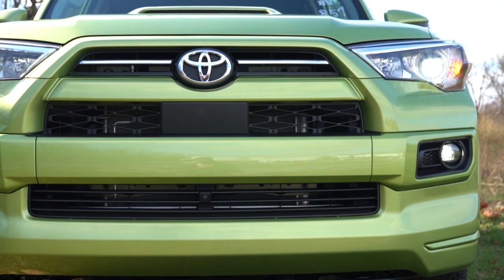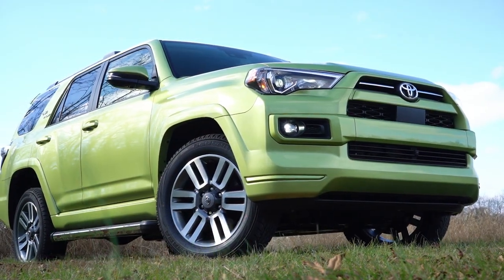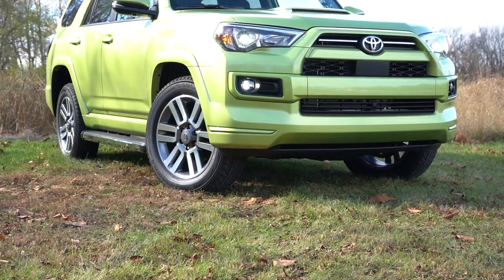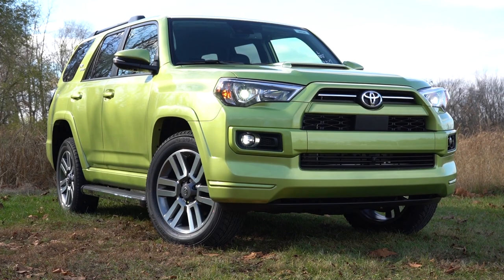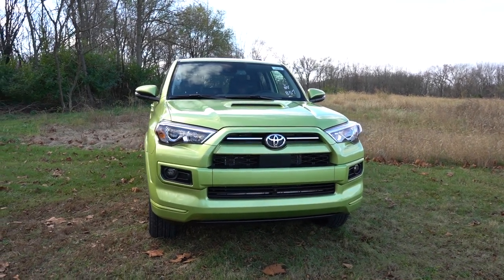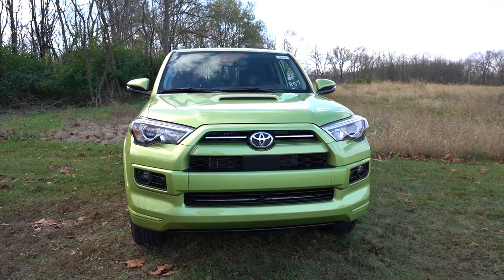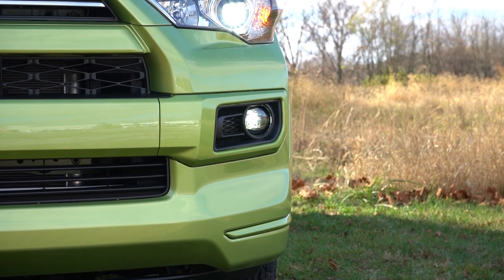There's a unique front grille for the TRD Pro, chrome accents for the Limited, and a front skid plate covering the engine and suspension that comes standard. The TRD hood scoop for the TRD Sport — I absolutely love the look of that. Automatic headlights come standard, LED daytime running lights come standard, and automatic high beams come standard for all trims — when a vehicle comes in the opposite direction, they automatically dim to low beams and then bounce back up.